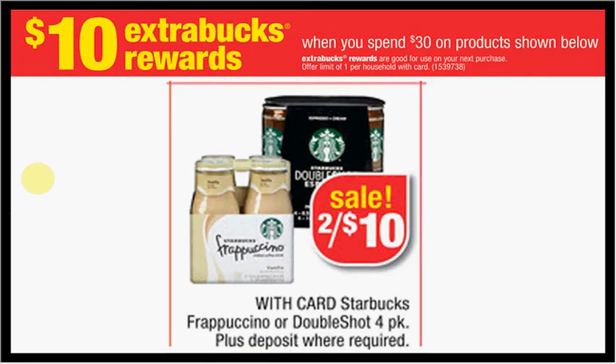There's a special where when you spend $30, you'll get $10 Extra Care Bucks on certain items. You can get the Starbucks Frappuccino or Double Shot can packs for $5 a piece. If you get six of them, you'll hit $30 and get your $10 Extra Care Bucks back — like $3.33 each.